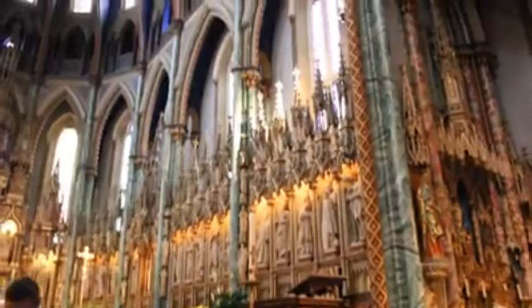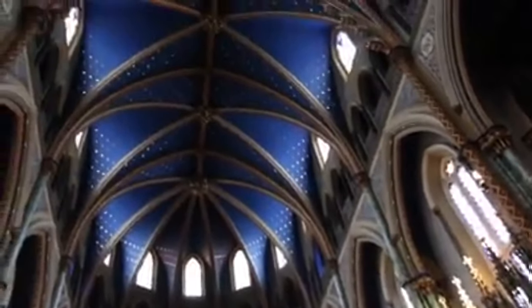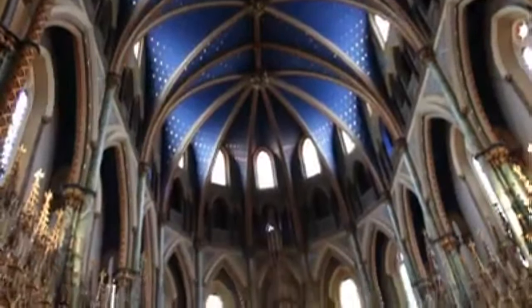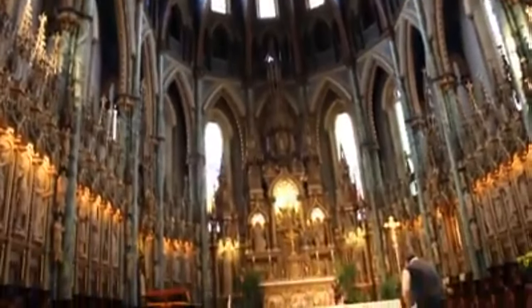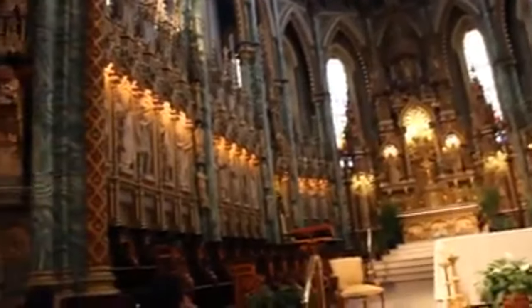Our first stop was Notre Dame Basilica, and you should also include it in your list. Entry is free. I have never seen such a beautiful structure. The Gothic Revival structure is full of eye-catching design. We took some great pictures over there.